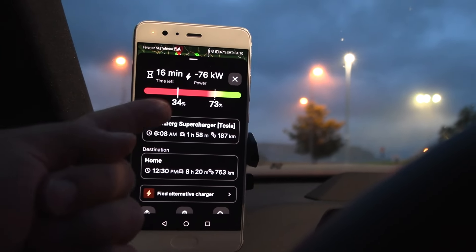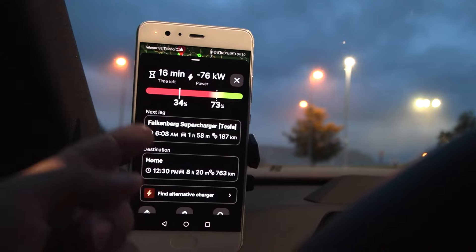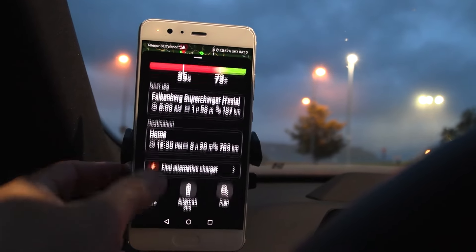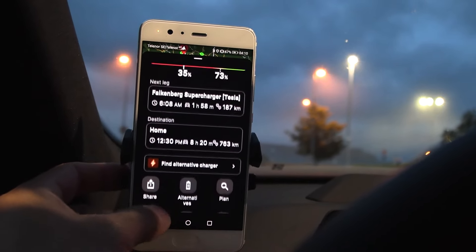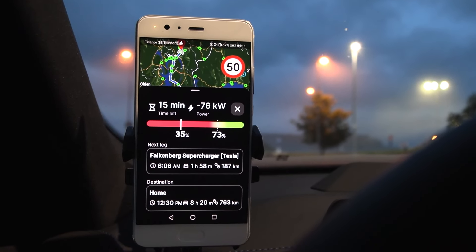I want to avoid Falcon Bag because that's a V2 Supercharger, and the route planner thinks V2 is fast enough — but it's not. So I'll stop at Wildby instead, which means I don't need to charge to 73%; I can go to around 60-65%.